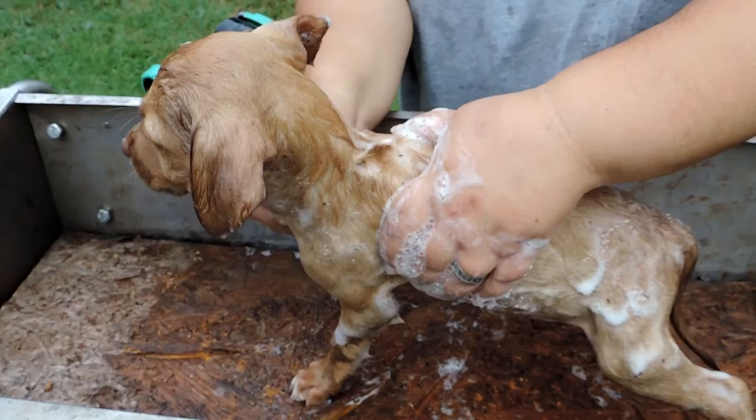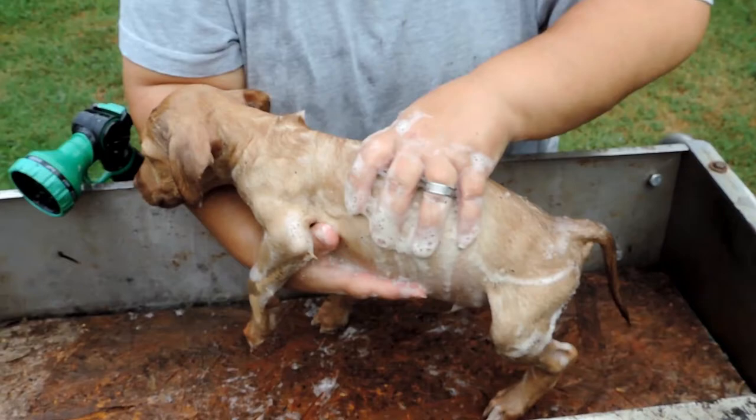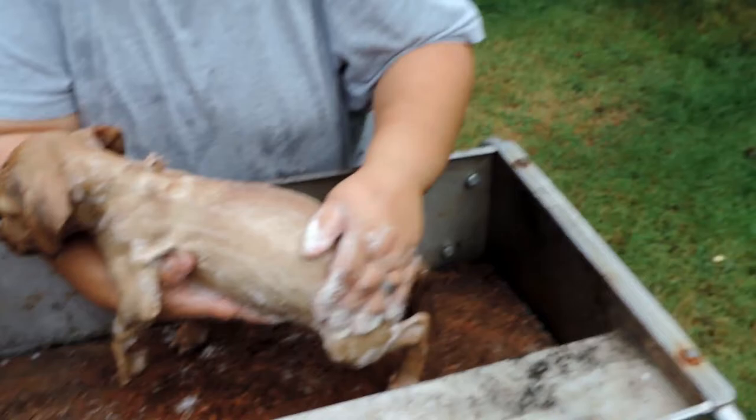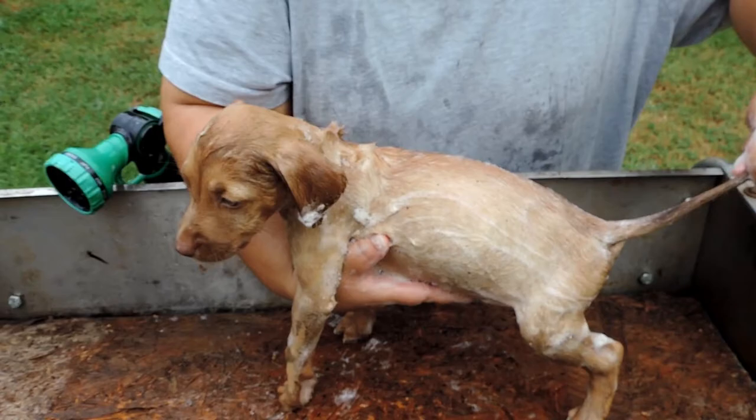If you want to know what goes on with Emmett and watch him grow up, make sure to go to Pawprints — I'll put a link in the description below. Subscribe so you can see Emmett grow up and interact with our other dogs: Sammy, Jack Sparrow, and Macy. Make sure to stay tuned to Pawprints.